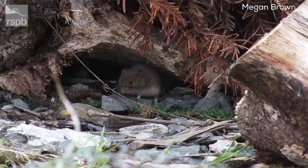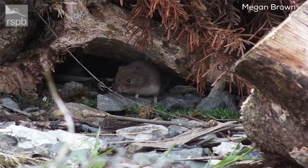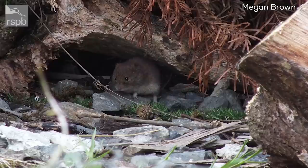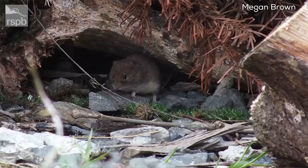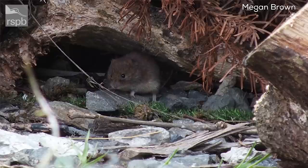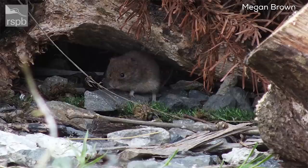The way you tell a vole from a mouse or rat is the really rounded, blunted face rather than a pointed one. You'll also notice on this vole how hidden the ears are underneath all that fur — quite common in voles. There are bank voles and field voles, but also the water vole, which is much larger. That should be a subject to return to in a future Notes on Nature TV, as there's so much to say about water voles.